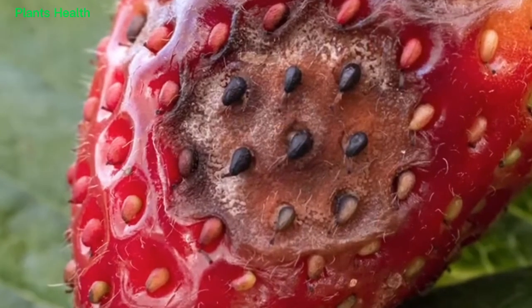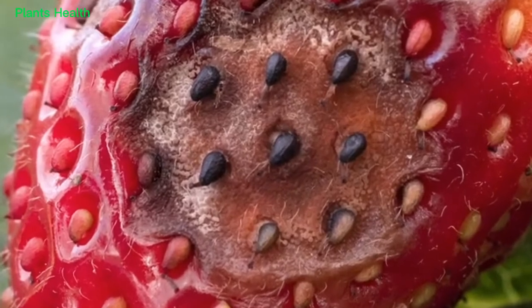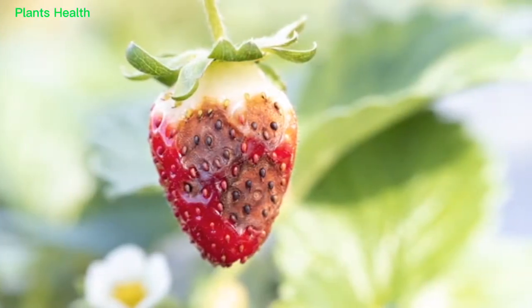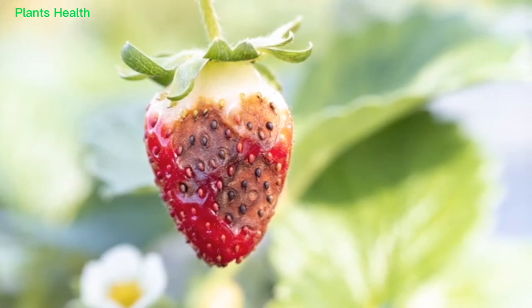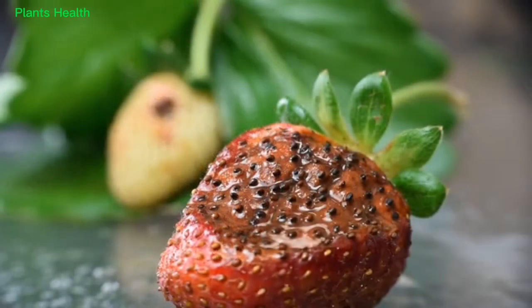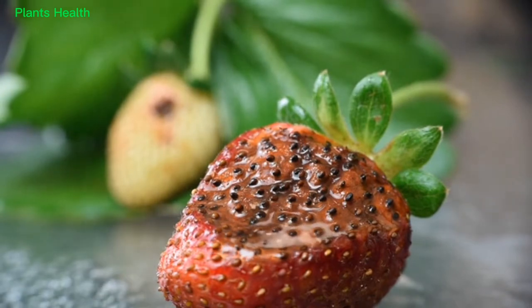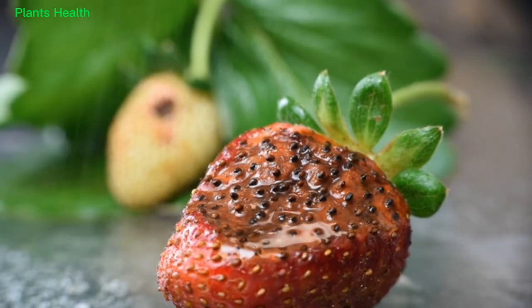Since spores are formed in sticky masses on the surface of strawberries, they do not generally spread long distances through wind in dry conditions, but are mostly spread through rain, particularly rains accompanied by heavy wind that drive spores longer distances.